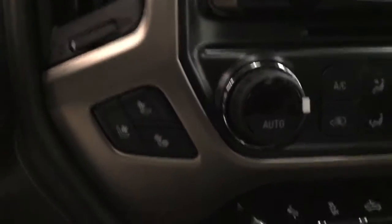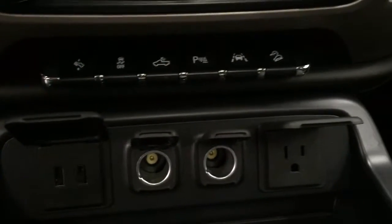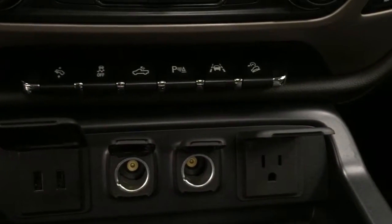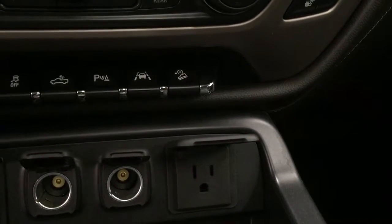This unit also features heated and cooled front seats. We have power adjustable foot pedals, traction control, a rear cargo lamp, parking assist, lane keep assist and hill descent control.